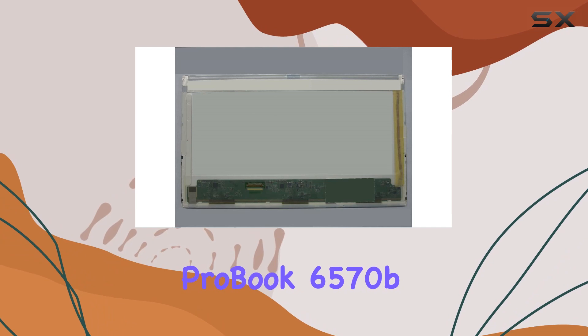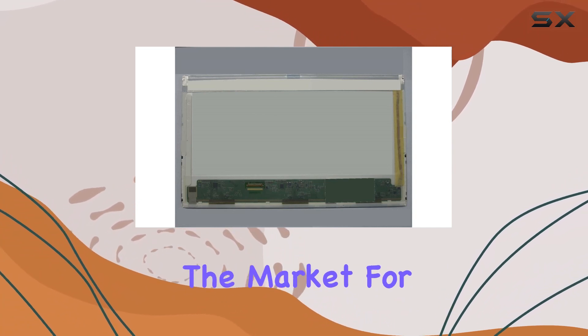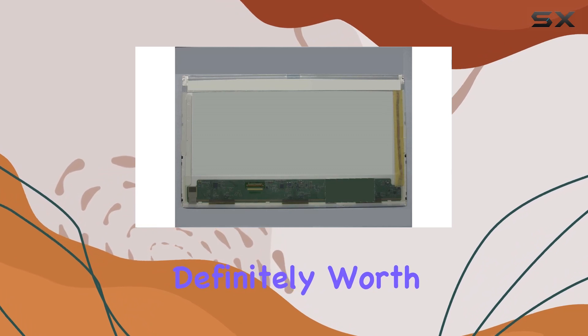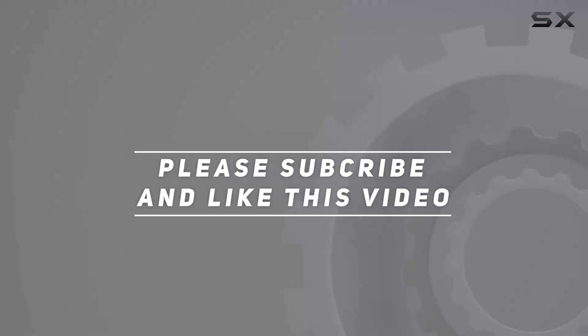To sum up, HP's ProBook 6570b laptop screen offers a blend of quality, functionality, and a satisfying visual experience. If you're in the market for a laptop with a reliable display for personal use, this is definitely worth considering. Check out the video description for the updated price, and thank you for watching.